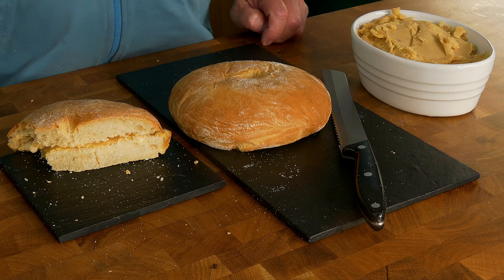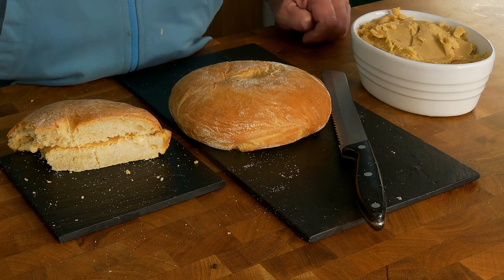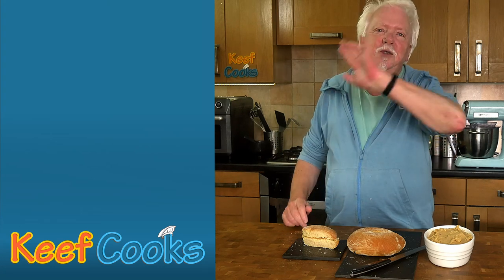Yeah, I think I've smashed it — that stottie is well chewy. The peas pudding is lovely: fantastic historical food and very, very tasty. So have a go, it's really good. Thanks for watching and see you next time.